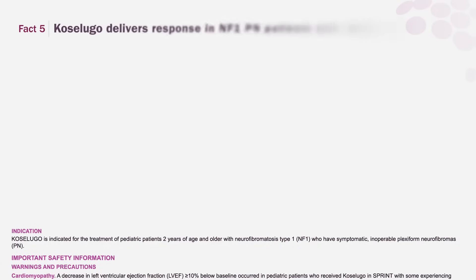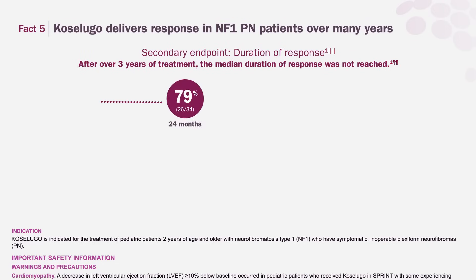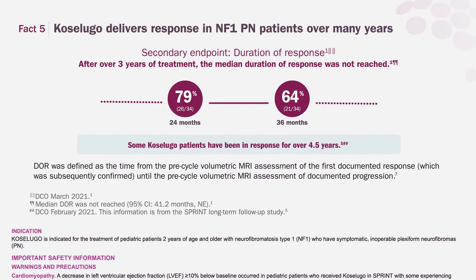Fact 5. Coselugo delivers response in NF1-PN patients over many years. In SPRINT Phase 2 Stratum 1, 79% of patients remained in response after 24 months of treatment, while 64% remained in response after 36 months.